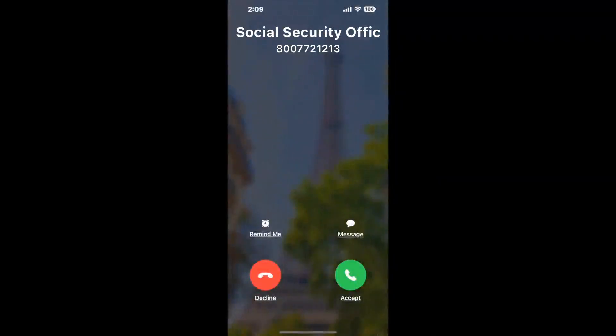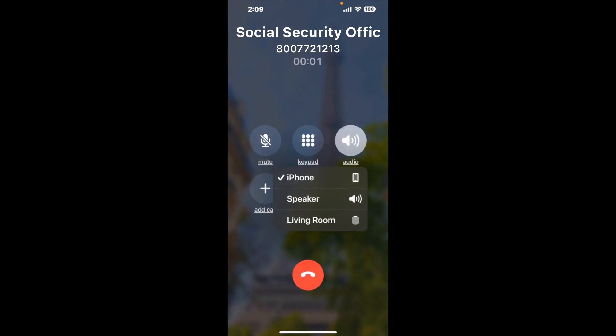Claimyr can automatically call any phone line for you. It'll connect you directly to a human at Social Security Office Suite 201, 250 Northwest Franklin Ave, Bend, OR 97703. It dials the number and stays on hold for you while it waits for an agent to take the call. When it detects an agent, it'll send the call to your phone.